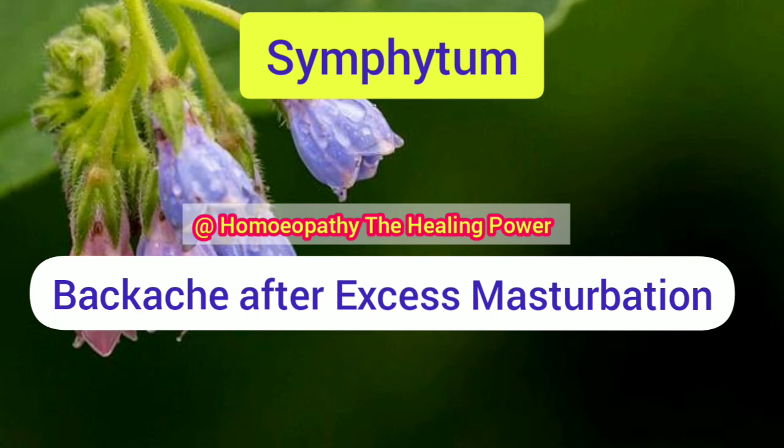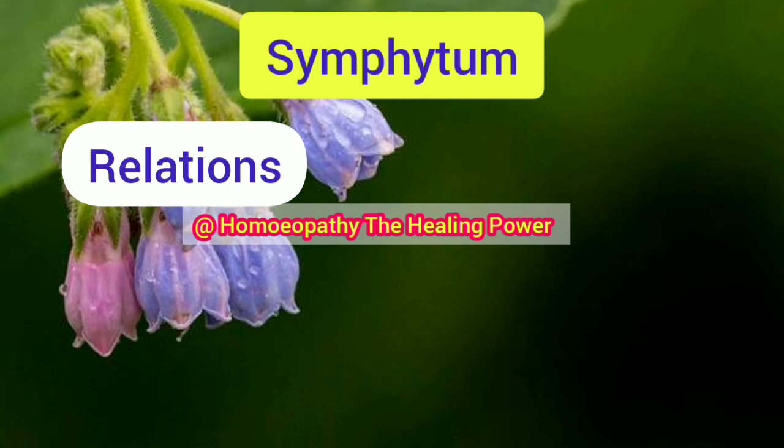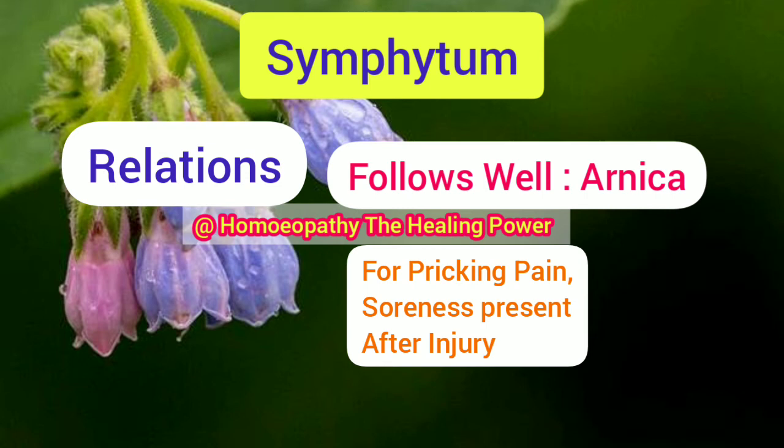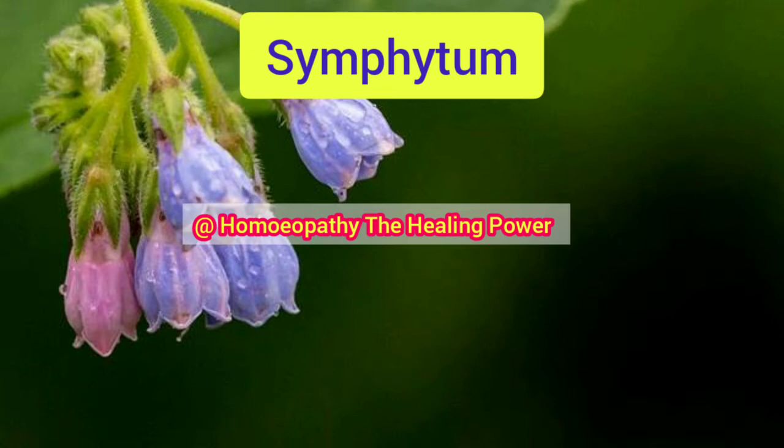Symphytum follows well after Arnica, especially in those cases where pricking pain and soreness of the periosteum are present after injury. So friends, this is a detailed video on Symphytum — the most useful medicine which facilitates the union of bone after fractures.